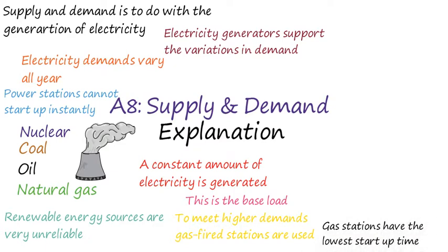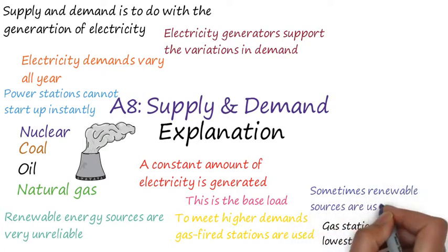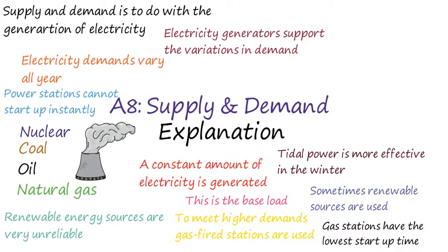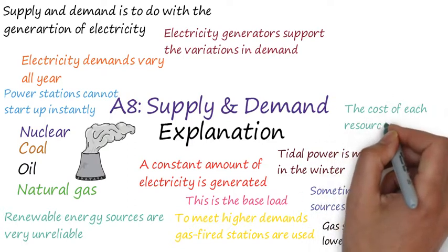When the demands are high and it is suitable to use renewable sources, we can. For example, in winter the waves tend to be more aggressive, so tidal power often generates enough electricity. We could also use renewable energy sources to store energy, so when demands are high we can use this stored energy instead of using oil, coal or gas.